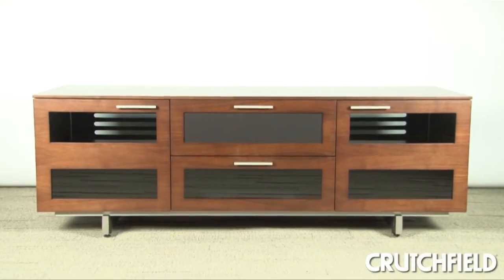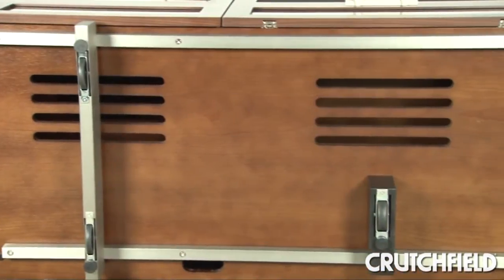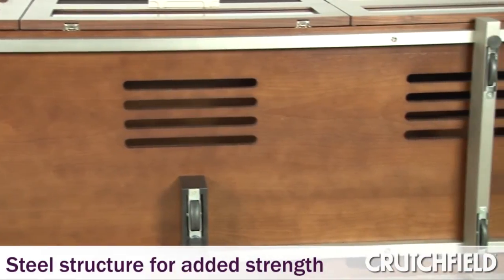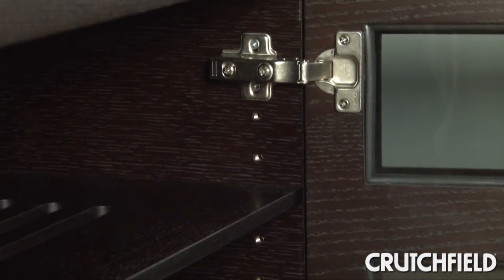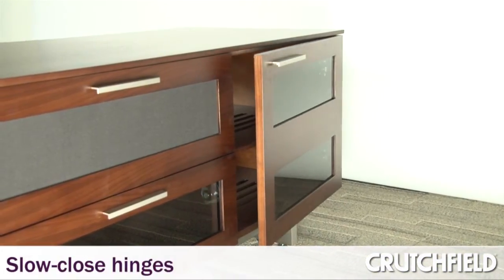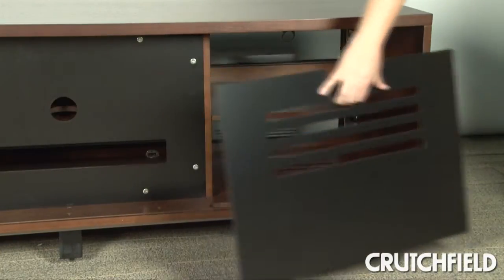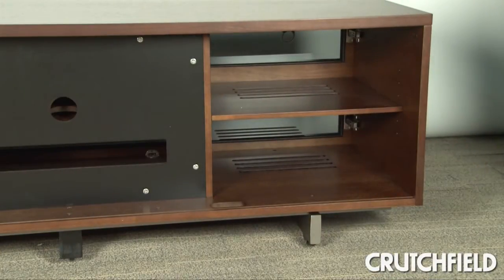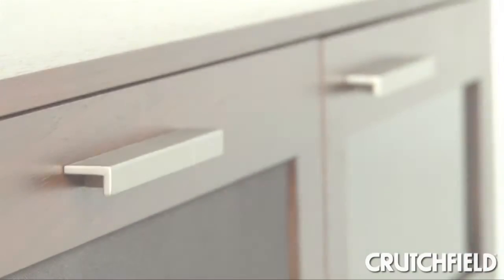We've recently redesigned Avion to make it even better. We've added a steel structure so that it no longer has a middle leg. We've changed some of the other hardware, and we've incorporated slow-closed doors. Since one of our core values at BDI is continual improvement, it was really important to us with Avion to make it the best product it could be, and so we took a really great product, and we made it better.